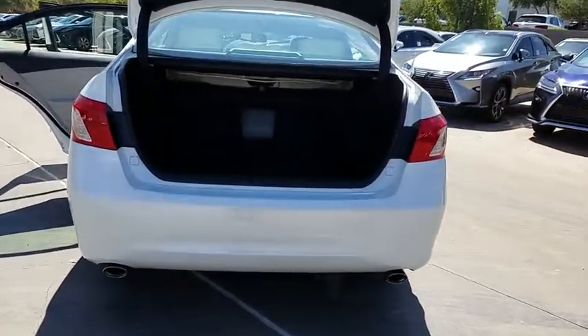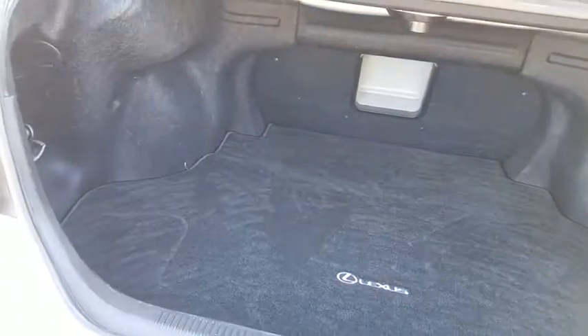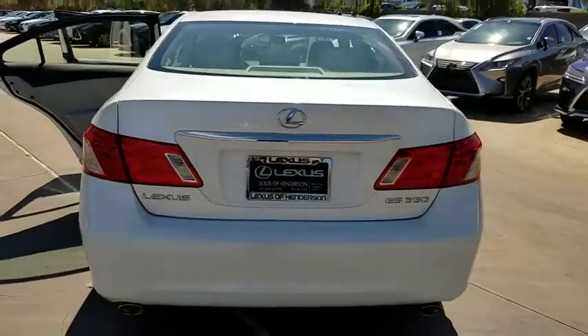The countless standard interior features transport you to a new level of luxury and convenience. This vehicle has less than 60,000 miles. This isn't just a vehicle, it's an experience, so stop in for a test drive today.